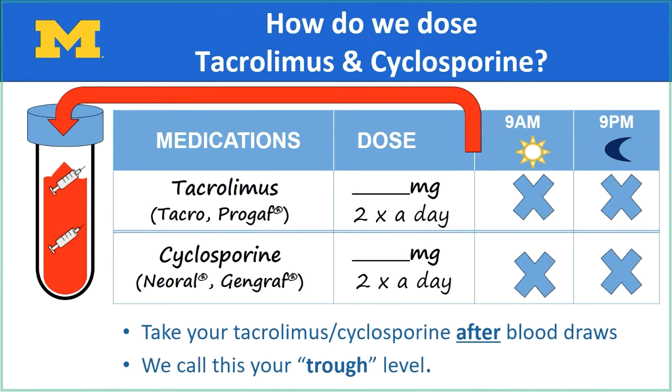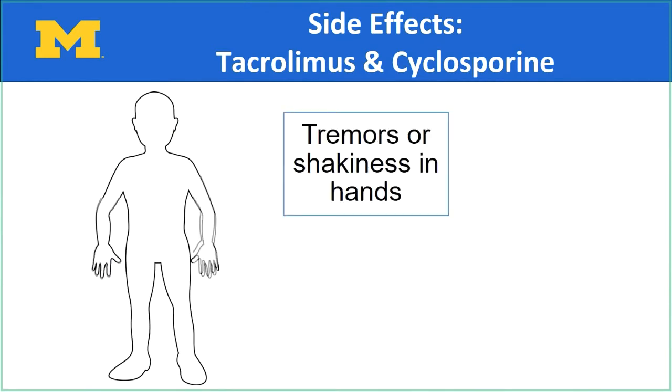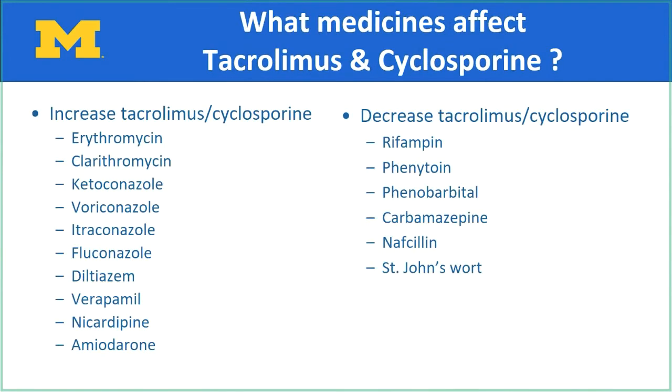It is important to have your trough level measured at the right time. Ask your transplant team if you are confused about when you need to have a sample of blood taken to measure your trough level. Some side effects that you may experience while taking Tacrolimus or Cyclosporine include tremors or shakiness in your hands — you may notice it more right after transplant. Call your doctor if the shakiness becomes bothersome or uncontrollable. You may experience headaches; let the transplant team know if not relieved by acetaminophen, also known as Tylenol. When your trough level gets too high for a long time, Tacrolimus or Cyclosporine can cause kidney damage. It will be important to get labs as scheduled to monitor your trough levels. There are many other medications, food, and supplements that can alter the levels up or down in the blood and you need to be aware of them.